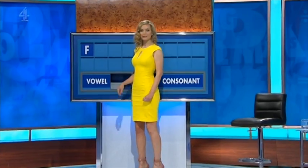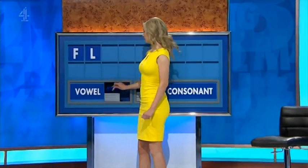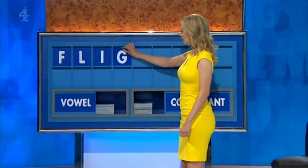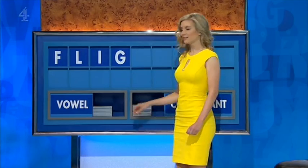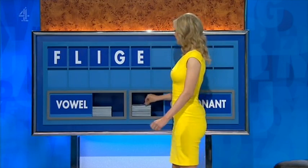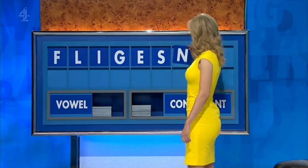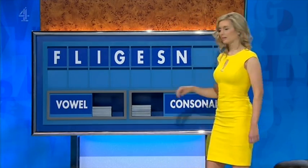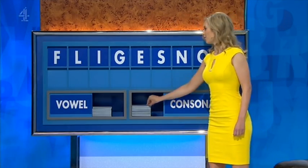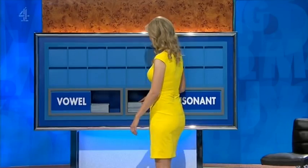F. And another consonant — L. And a vowel — I. Consonant — G. Vowel — E. Consonant — S. Consonant — N. Another vowel — O. And a final consonant — S. Thank you, John.